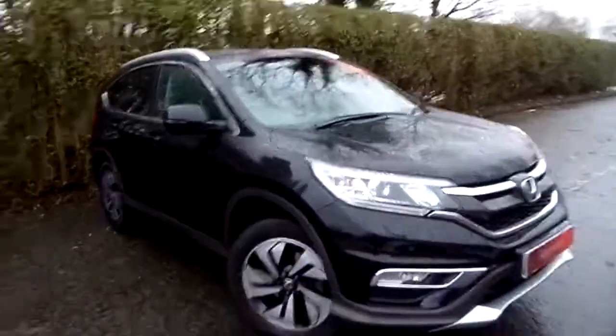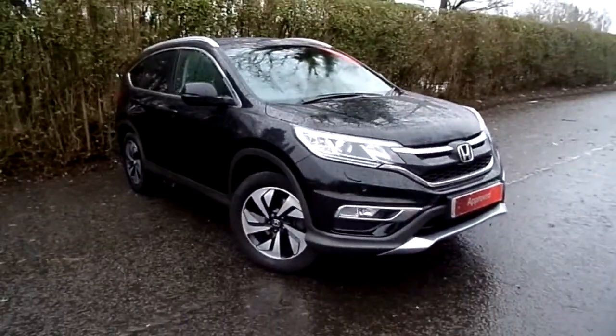Please give us a call — we're more than happy to arrange a test drive or give you any further details on this car.